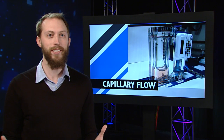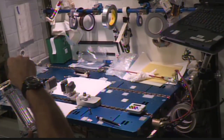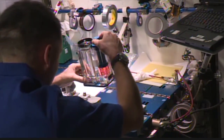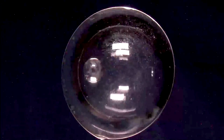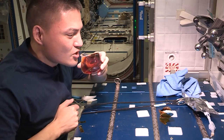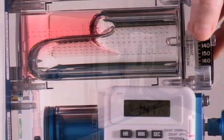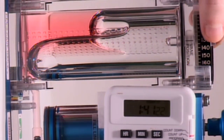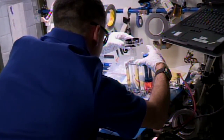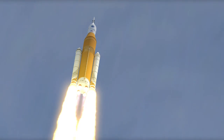Meanwhile, inside the station, a little fluid physics was taking place. Expedition 50 Commander Shane Kimbrough set up the Capillary Flow 2 experiment. Since liquids behave very differently in microgravity, containers that hold or move them have to work differently. Capillary Flow is looking at controlling liquids through something called wetting, which is a liquid's ability to spread across a surface. Lessons learned from this process could help improve key spacecraft systems like water purification and fuel storage.